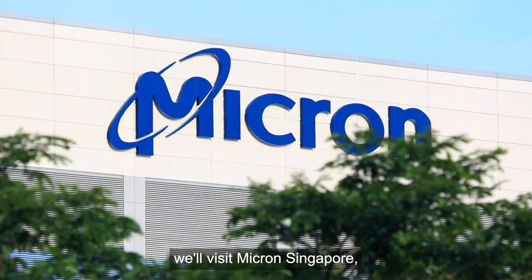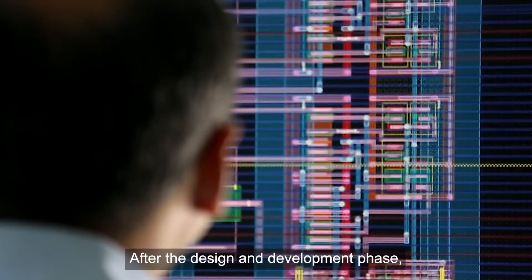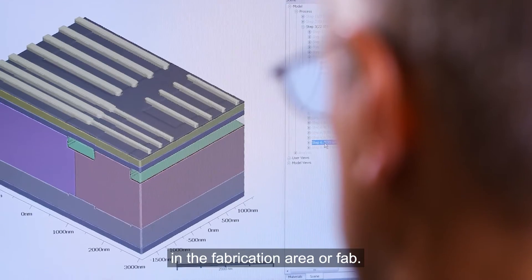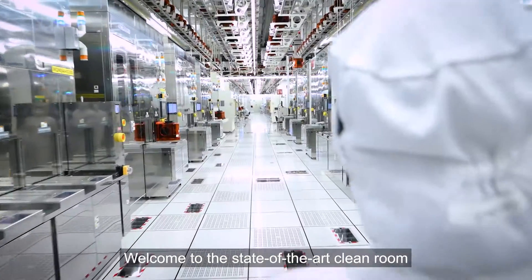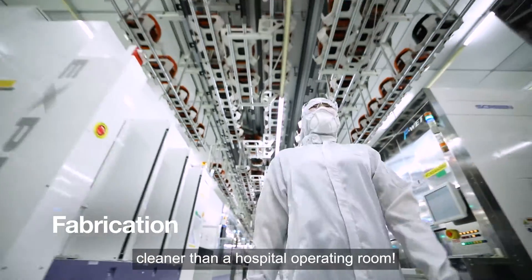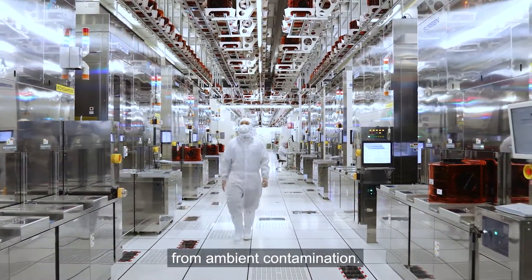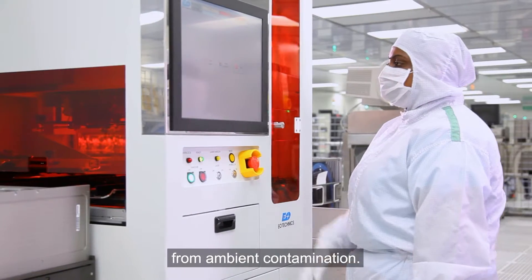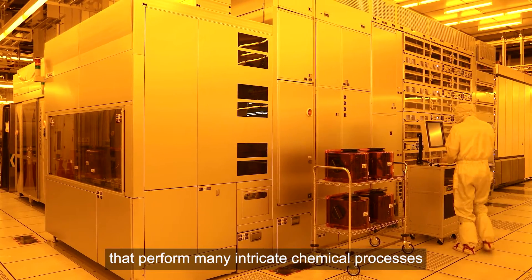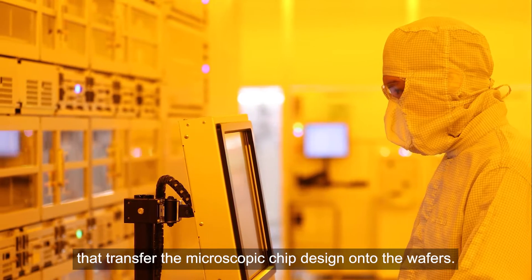We'll visit Micron Singapore, the NAND center of excellence, to witness my production journey. After the design and development phase, I am ready to be built on silicon wafers in a fabrication area, or fab. Welcome to the state-of-the-art clean room that is 100 times cleaner than a hospital operating room. This level of cleanliness is essential to ensure silicon wafers are protected from ambient contamination. The fab houses multiple massive, multi-million dollar machines that perform many intricate chemical processes that transfer the microscopic chip design onto the wafers.